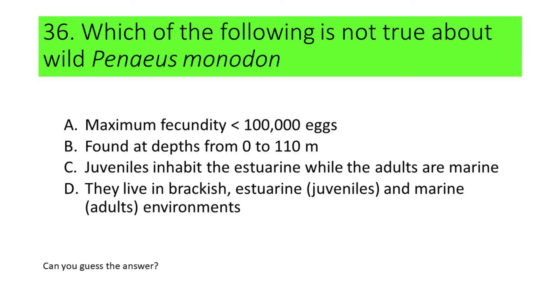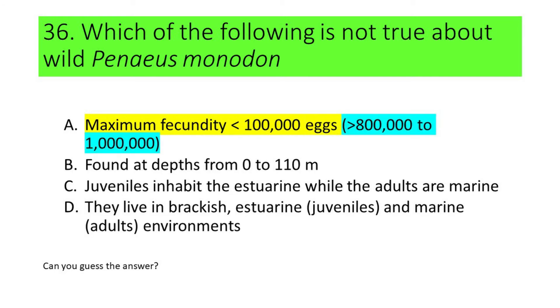Number 36. Which of the following is not true about wild Penaeus monodon? A. Maximum fecundity is lesser than 100,000 eggs. B. They are found at depths from 0 to 110 meters. C. Juveniles inhabit the estuarine while the adults are marine. D. They live in brackish, estuarine, and marine environments. The incorrect statement is A, because wild Penaeus monodon can have a maximum of more than 800,000 eggs. Some reports even said that Penaeus monodon could lay up to 1,000,000 eggs.